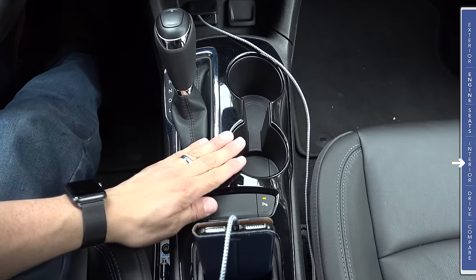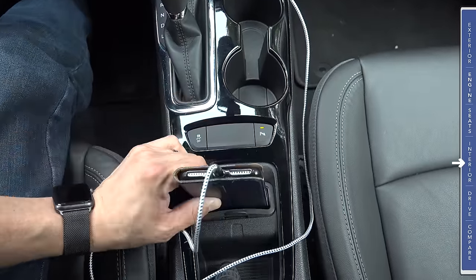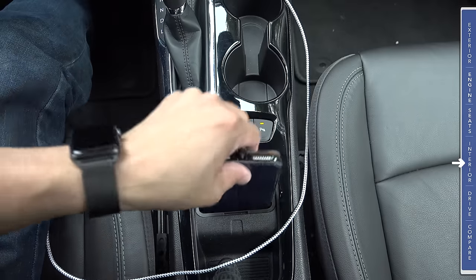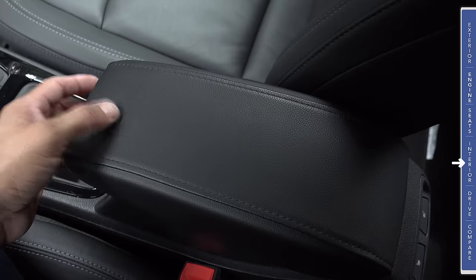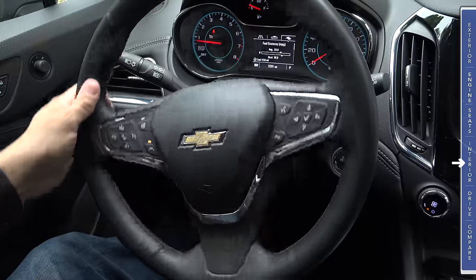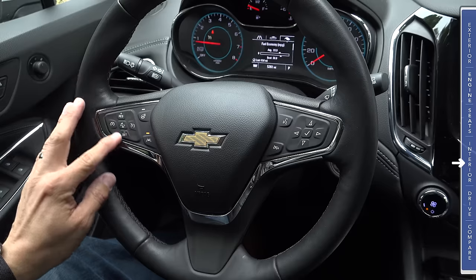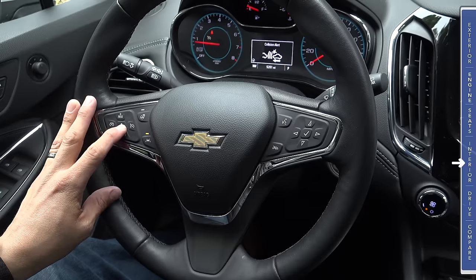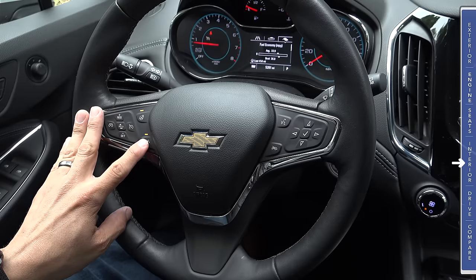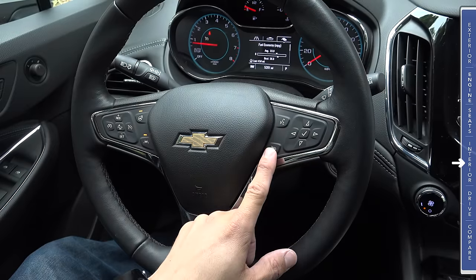To the right of that we have two large cup holders. Continuing down the center console we have our traction control off button, parking sensors enable/disable button, and a slot where you can stick your smartphone — though my iPhone 7 Plus is just a little too large with the rubber liner in there. Between the front seats we find a small padded armrest that opens to reveal a moderately sized storage cubby. The steering wheel is a three-spoke leather-wrapped design with sport grips up top. On the left side we have cruise control, a distance button for the forward collision alert system, a heated steering wheel button, and lane departure warning and lane keeping assistance controls. On the right side we have buttons for the multi-function display, a voice command button, and a phone hang up and pickup button.